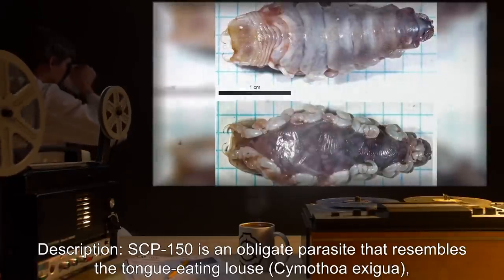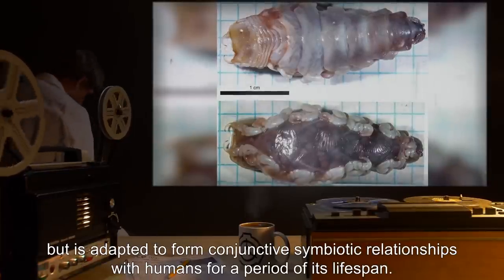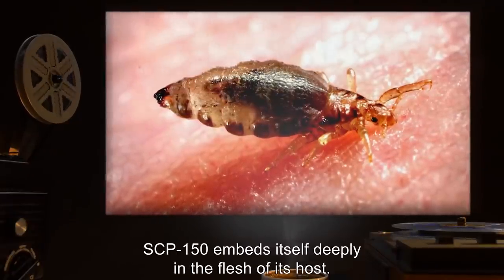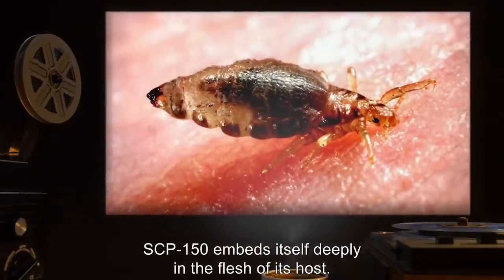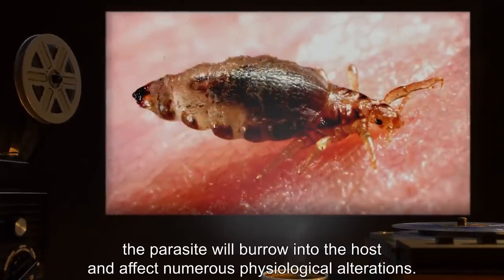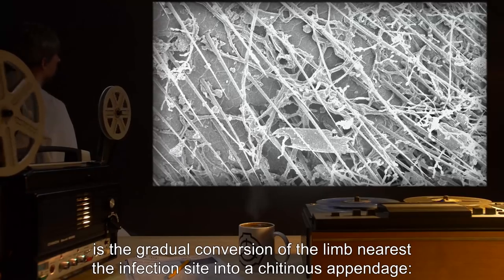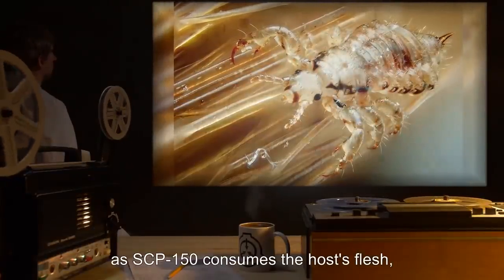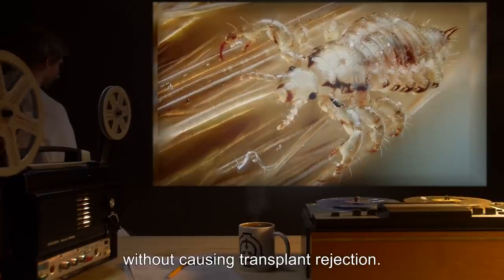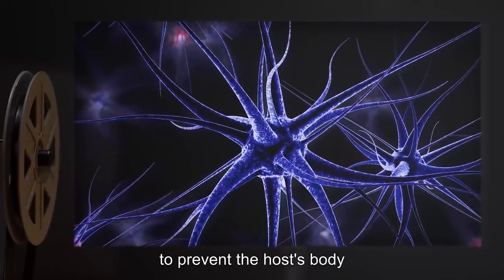Description: SCP-150 is an obligate parasite that resembles the tongue-eating louse, Zymathua exigua, but is adapted to form conjunctive symbiotic relationships with humans for a period of its lifespan. Upon contact with a human subject, SCP-150 embeds itself deeply in the flesh of its host. Over the course of approximately seven days, the parasite will burrow into the host and effect numerous physiological alterations. The most glaring alteration is the gradual conversion of the limb nearest the infection site into a chitinous appendage. As SCP-150 consumes the host's flesh, it excretes tissue that replaces and augments the functionality of the host's limb without causing transplant rejection. It is suspected that SCP-150 is able to secrete anesthetic and immunosuppressant substances to prevent the host's body from responding to the change.